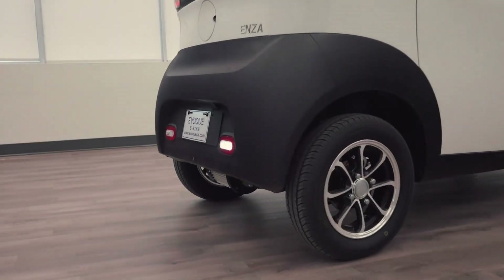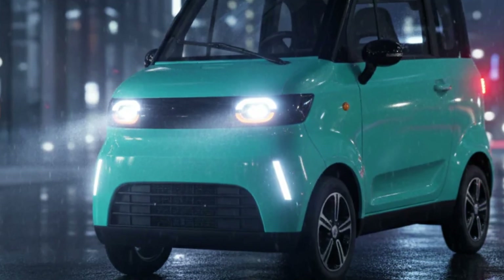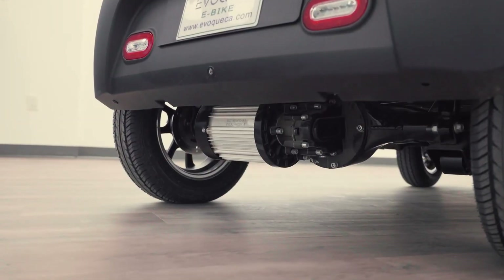Priced roughly between $6,500 and $6,900, the Ecolo Connect Enclosed offers an affordable, enclosed electric option for low-speed urban mobility.